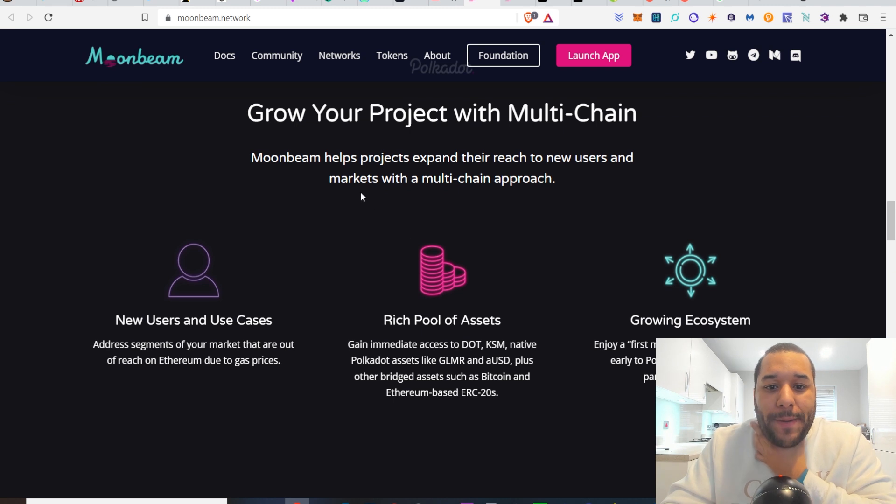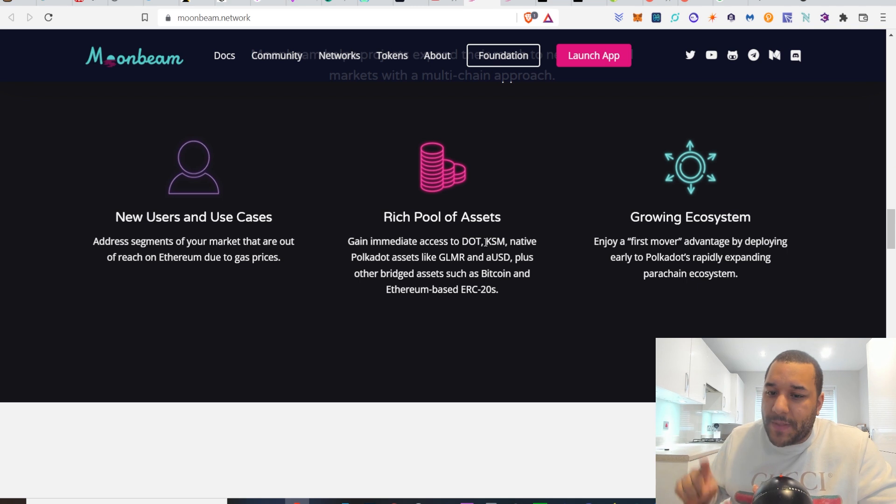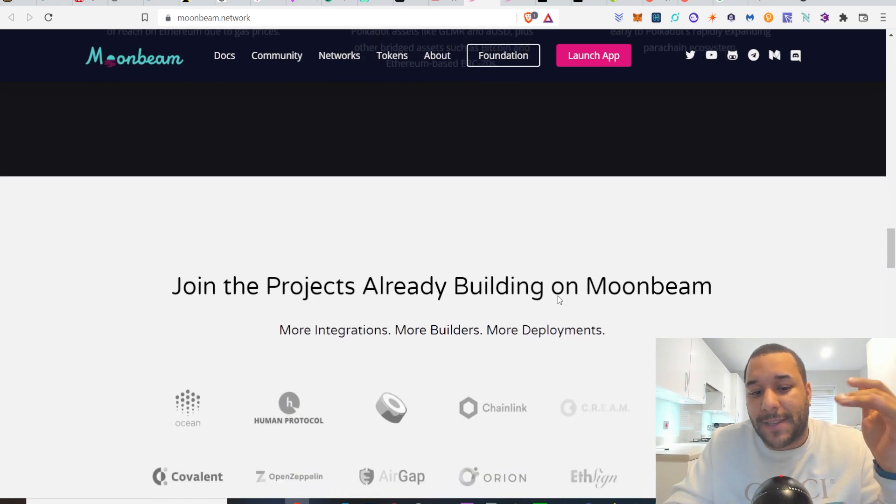Grow your project with a multi-chain approach. Moonbeam helps projects expand their reach to new users and markets. Address segments of your market that are out of reach on Ethereum due to gas prices — people don't want to keep paying higher gas prices so they may bridge across to another chain where it's cheaper. Rich pool of assets: gaining immediate access to DOT, KSM, native Polkadot assets like Glimmer and AUSD. Plus other bridged assets such as Bitcoin and Ethereum. It's basically a really easy way to bridge stuff.